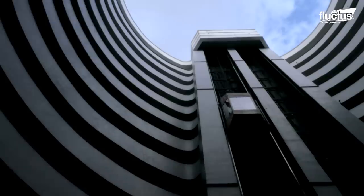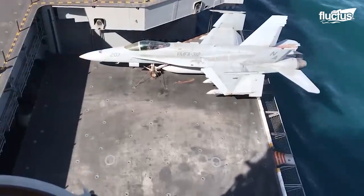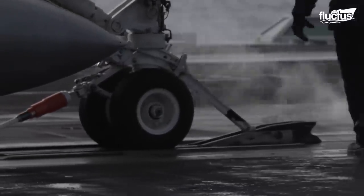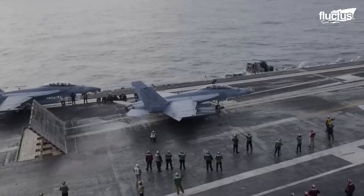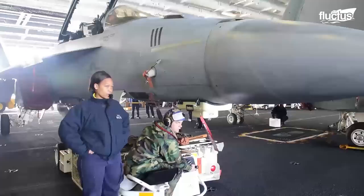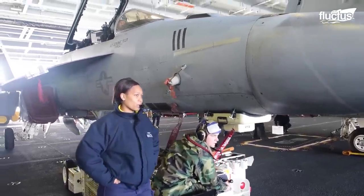Like people use elevators to move up and down floors in their daily lives, airplanes and fighter jets do too. Sailors moving an F/A-18E Super Hornet use specially-made elevators on an aircraft carrier when moving the Super Hornet to and from its hangar bay.